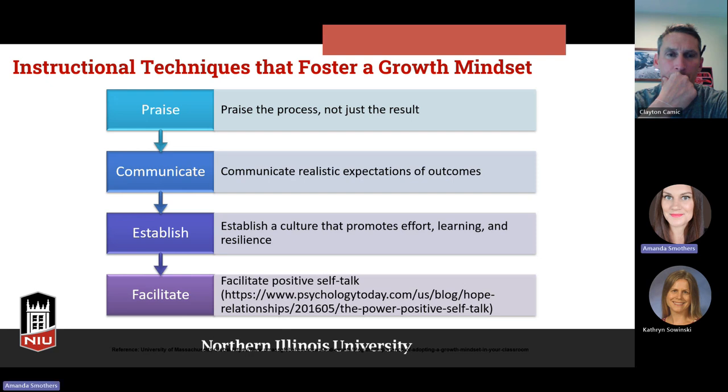Let me post this in the chat. This is from Psychology Today.